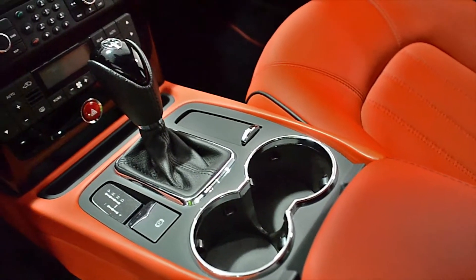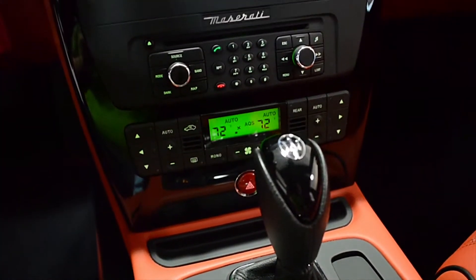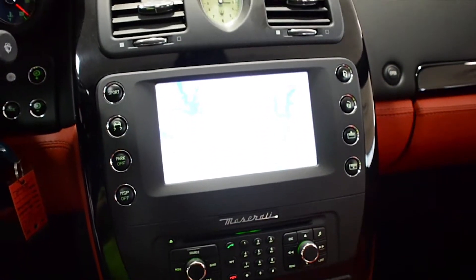This is a like-new conditioned car that comes well-optioned, including red calipers, piano black wood trim, navigation, home link, Bluetooth, satellite radio, and power heated and cooled front seats.